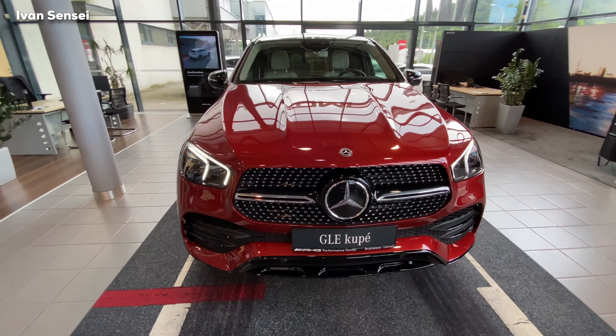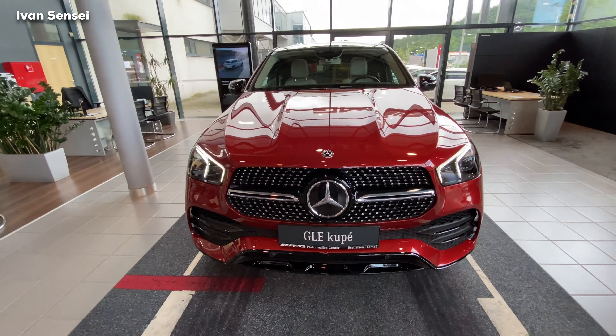Here you can see the middle armrest and also ISOFIX for a child seat. I think this is a great option as a family car. That's it for this video — let me know how you like these color combinations: red exterior with the beige and black interior. Don't forget to subscribe and hit the notification bell. Stay safe, have a wonderful day, and I'll see you soon in the next video.